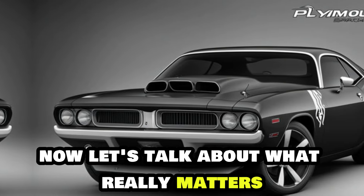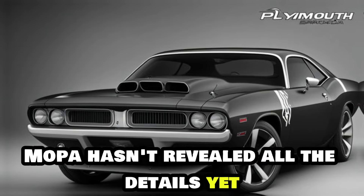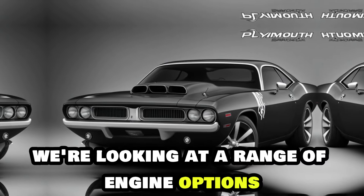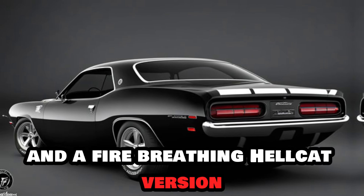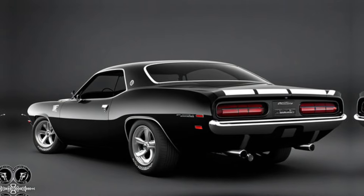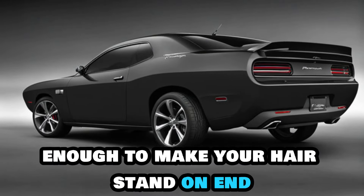Now let's talk about what really matters — the heart of this beast. Mopar hasn't revealed all the details yet, but rumors suggest we're looking at a range of engine options, including a hybrid and a fire-breathing Hellcat version with over 800 horsepower. That kind of power is enough to make your hair stand on end.